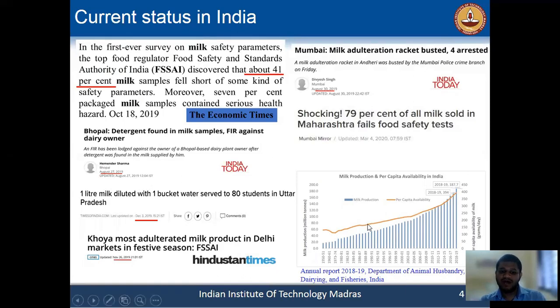Here you can see the milk production and the per capita availability rate every year. To fulfill the huge demand of this population, the milk production rate should be increased every year.